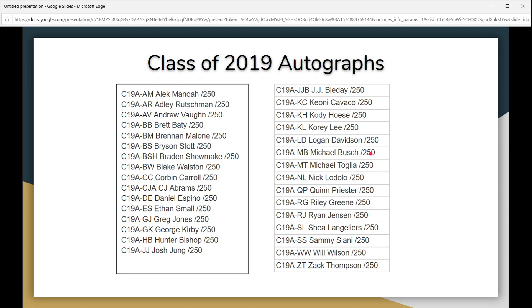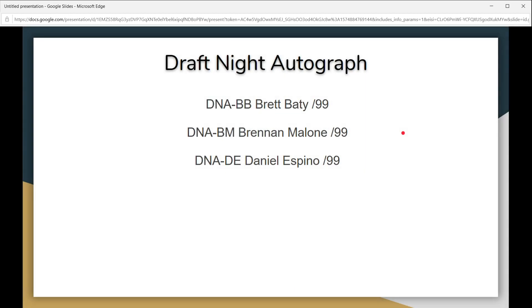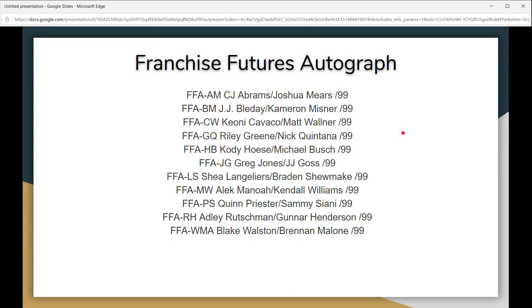The Class of 2019 autos are numbered to 250, and there are three draft night autographs numbered to 99. The Franchise Futures autographs have a nice little checklist, and as we saw before, these cards are really nice looking.